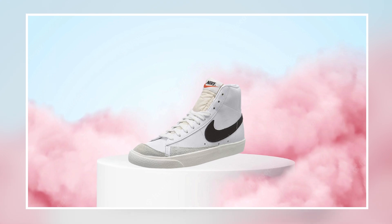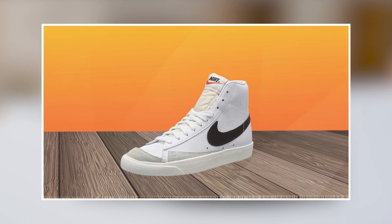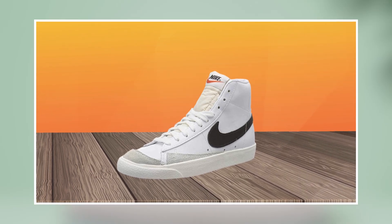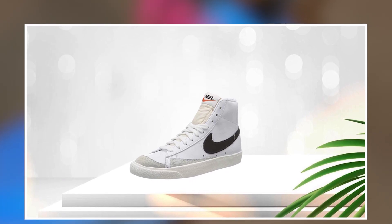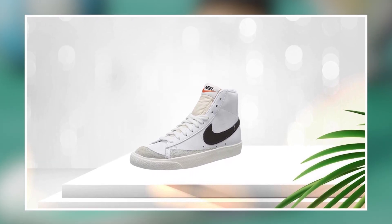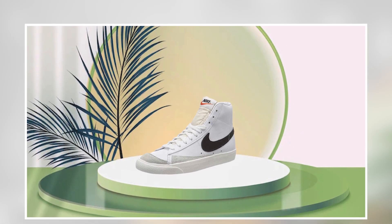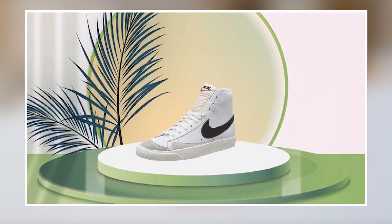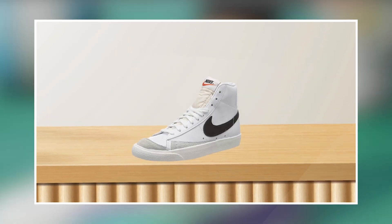The shoe's outsole is made with a solid rubber material that provides excellent traction on a variety of surfaces, making it ideal for indoor and outdoor play. The Nike Men's Basketball Shoe is available in a variety of colors and sizes, allowing players to find the perfect fit and style for their needs. Whether you're a serious athlete or a casual player, it is an excellent investment to help you perform your best on the court.